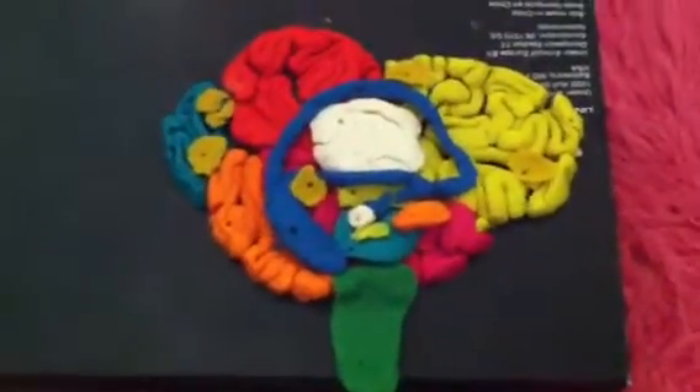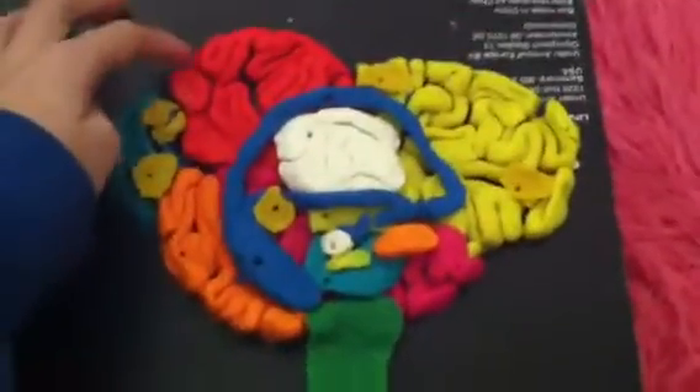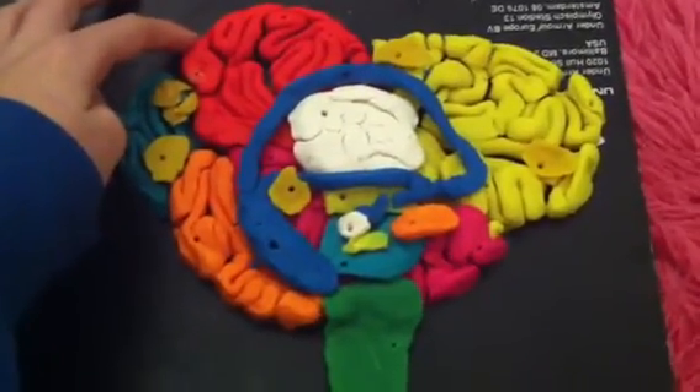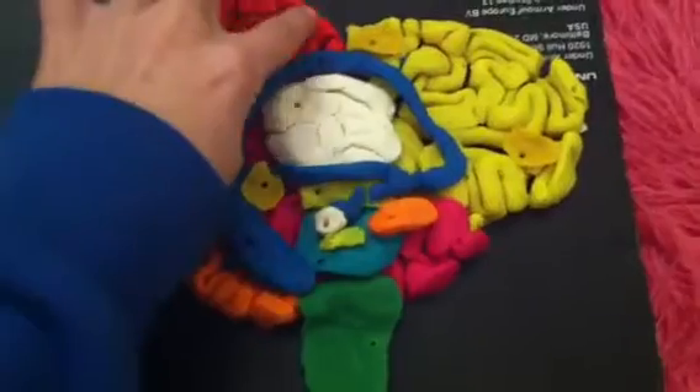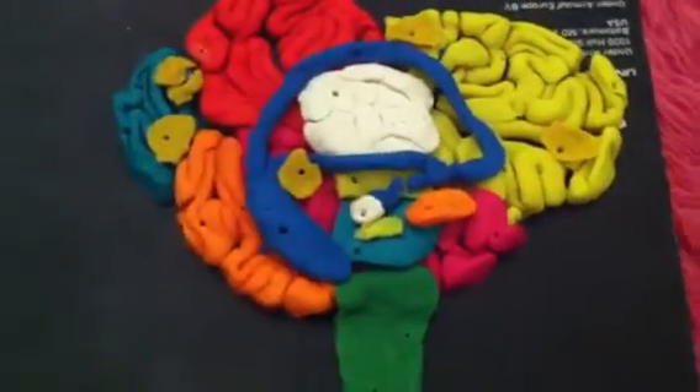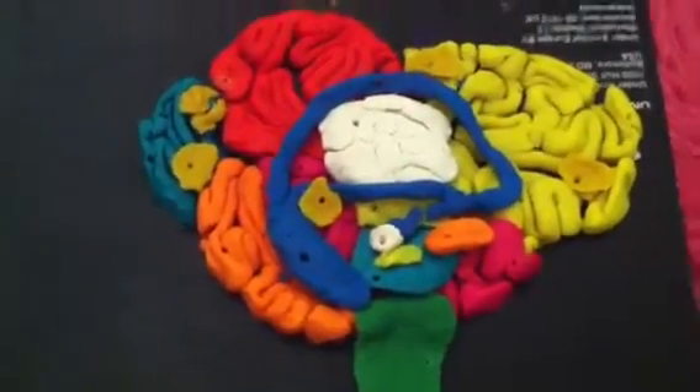This is my brain, and this big red area up here is the parietal lobe, and that controls touch. And in the parietal lobe, in this area, is the sensory cortex, and that signals from body to brain.